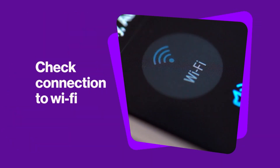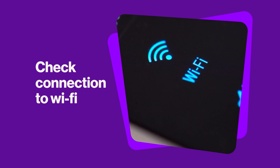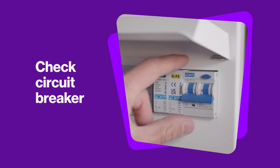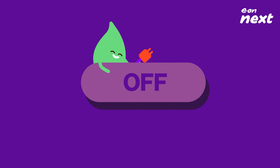It might have lost its connection to your Wi-Fi. The old classic switch on and off usually does the trick. You can also check if your circuit breaker is tripped. If it has, reset. Consider turning off any unnecessary electrical appliances not in use next time.